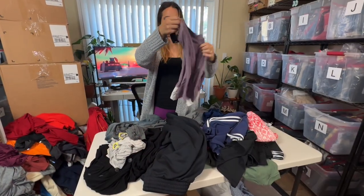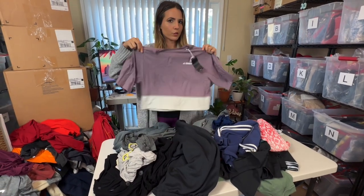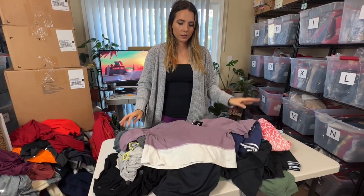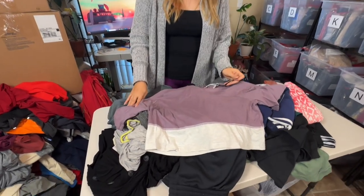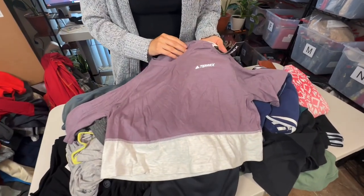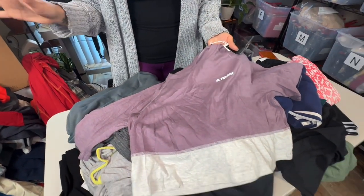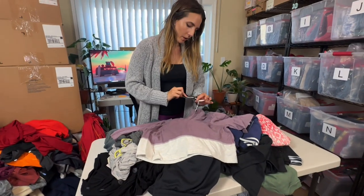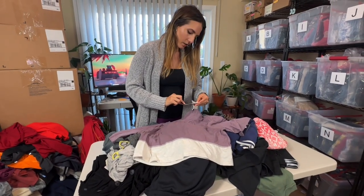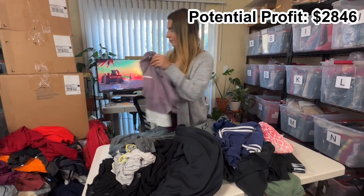This is new with tag — I think this is identical to the shirt we got in the part one video. This is the Adidas Terrex, which is their outdoor label. I'm hoping they are the same size because I'll just lot these together.